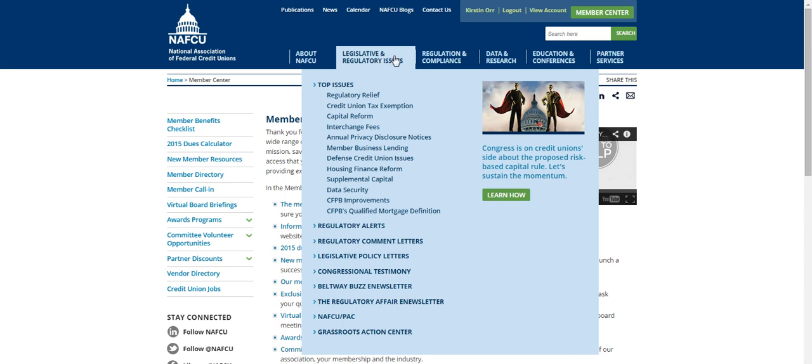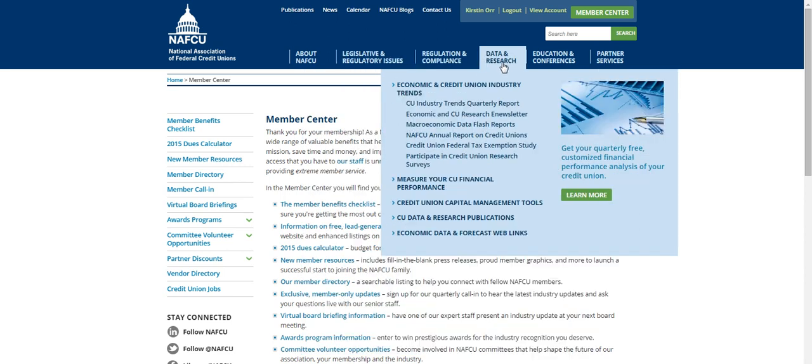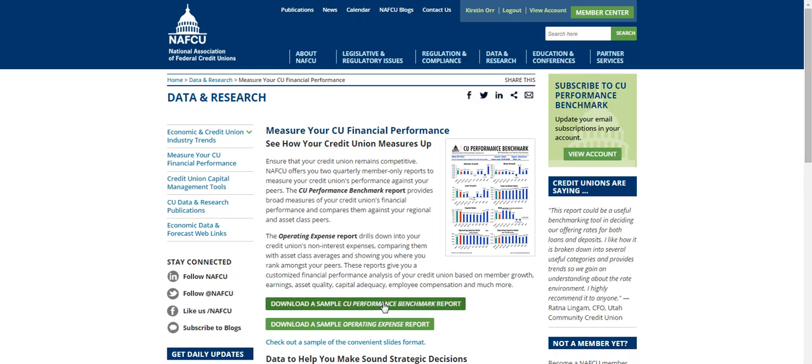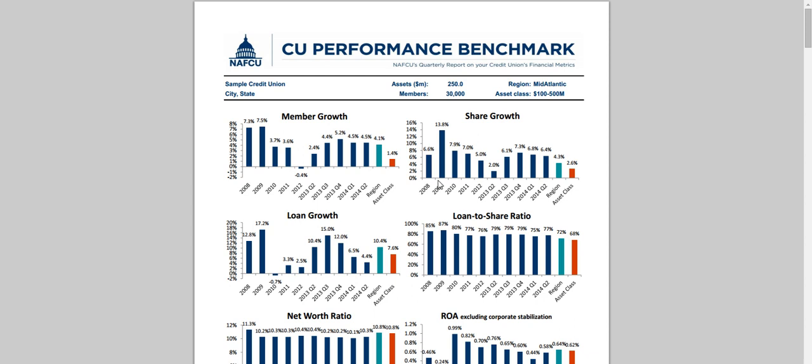Some of the most popular publications for members include data and research reports and calculators. From the monthly economic and CU monitor that covers critical industry trends and timely special topics, to the very popular CU Performance Benchmark Report — a quarterly, fully customized report detailing trends in your credit union's financial performance compared to regional and asset class peers.